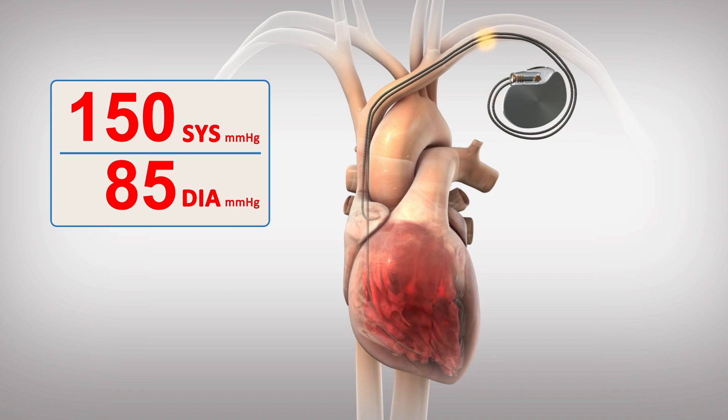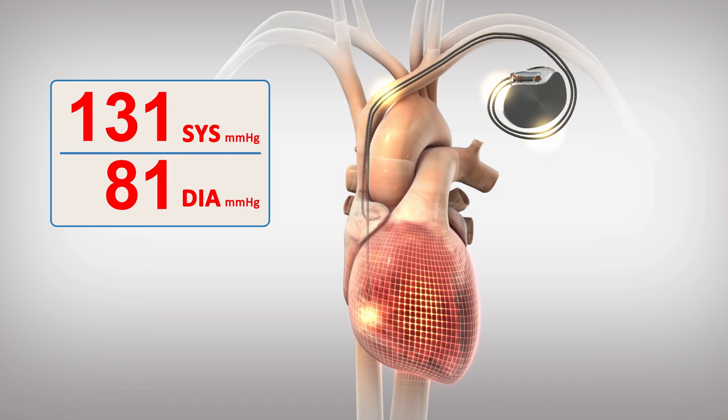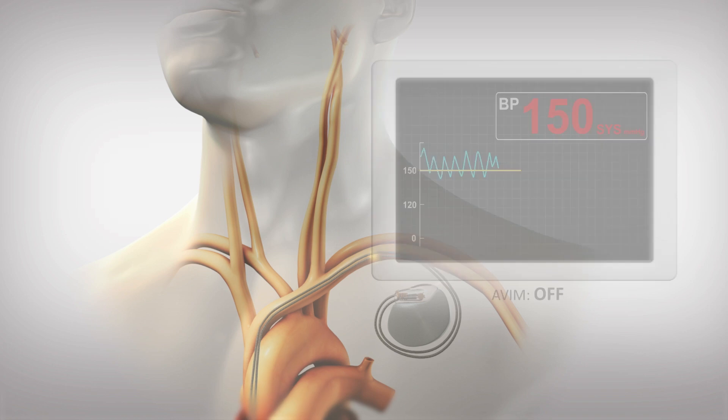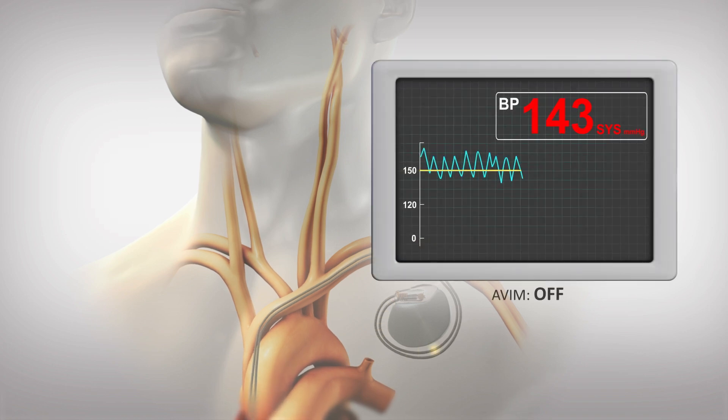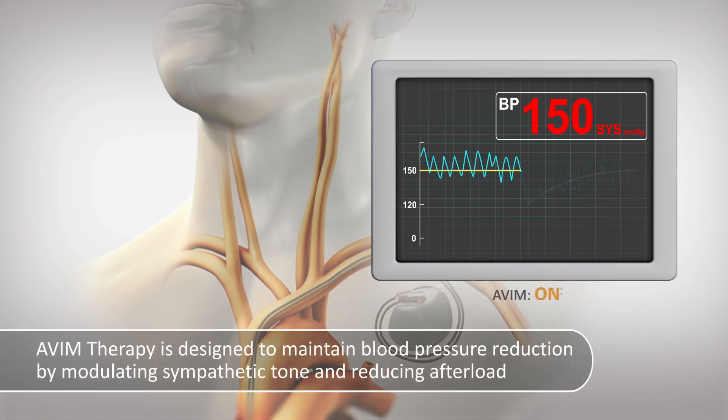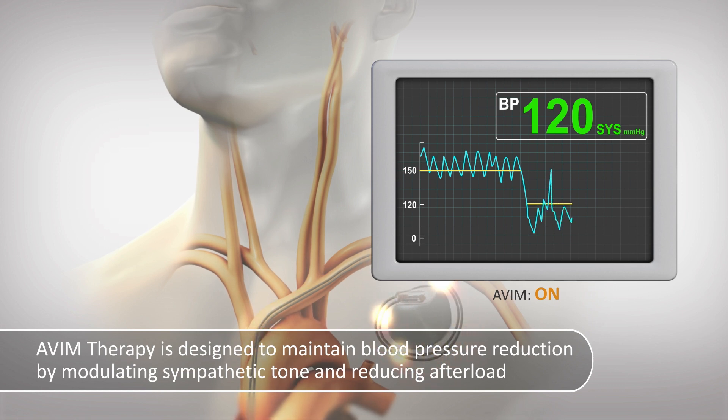AVIM therapy is designed to immediately, substantially, and persistently lower blood pressure by reducing preload through programmed pacing with short AV delays. Typically, reducing blood pressure in this way will activate the autonomic nervous system via baroreceptors to increase sympathetic activity and return blood pressure to original levels. However, AVIM therapy is designed to maintain blood pressure reduction by modulating sympathetic tone and reducing afterload through programmed variable pressure patterns.